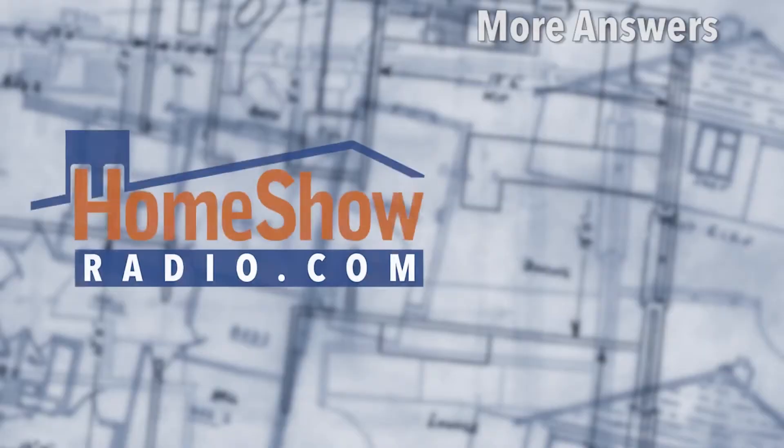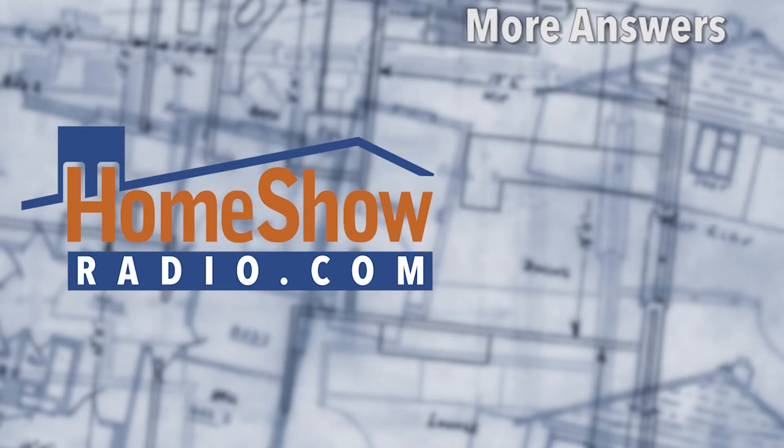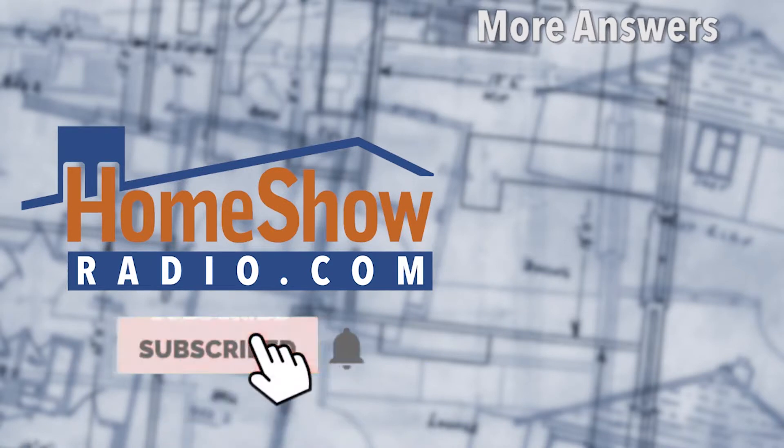I wish it would stop. But don't stop sending us your questions — especially if you have issues, because we want to help and we don't judge. Go ahead and use that Ask Tom form at homeshowradio.com. Right there on the homepage, click the button, fill it out, send it in. We'll answer it like these videos over here. And if you're wicked smart, subscribe to our channel and be alerted when we post new ones by clicking the bell.